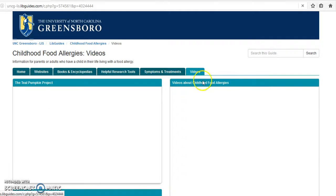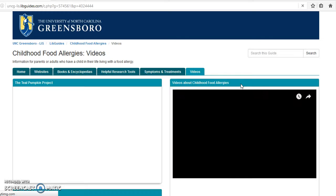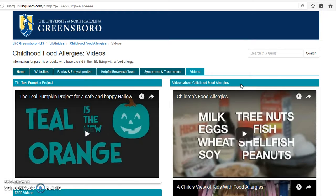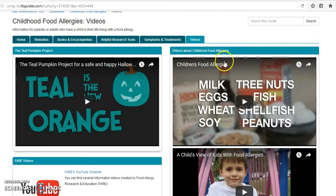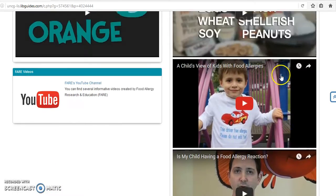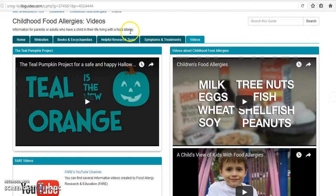Next we move on to the Videos tab. This section of the Lib Guide contains several videos that you can watch to gain more knowledge and a better understanding about childhood food allergies. There's also a video to further explain the Teal Pumpkin Project, which is an initiative created by FARE that I mentioned earlier.